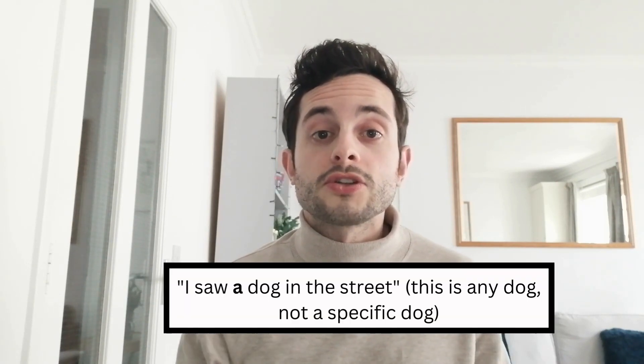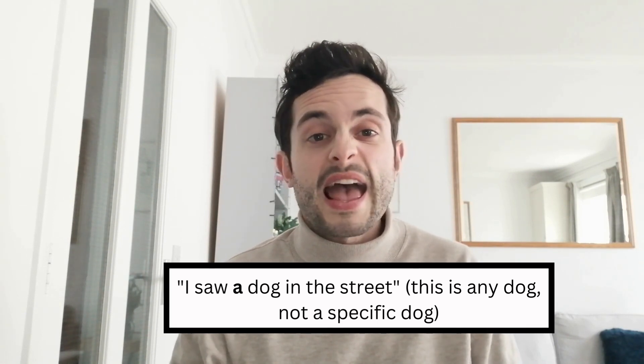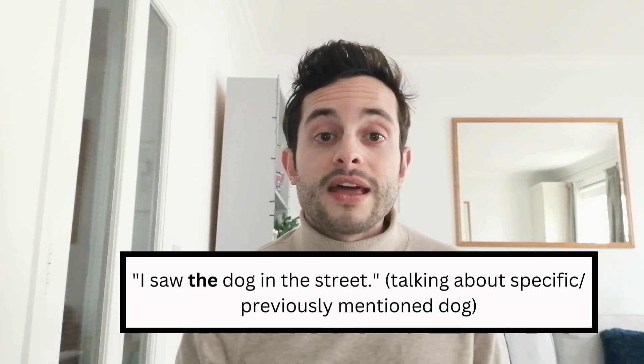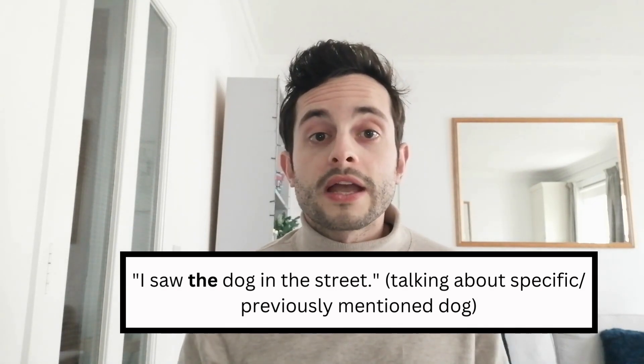For example, if we say 'I saw a dog in the street', we don't know which dog it is — we've not referred to this dog before, it's just any dog. However, if we change that to 'I saw the dog in the street', then we're talking about a specific dog, perhaps a neighbour's dog, a friend's dog, or a dog we were talking about earlier. This does change the meaning of the sentence, so it's very important to learn how to use these articles properly.